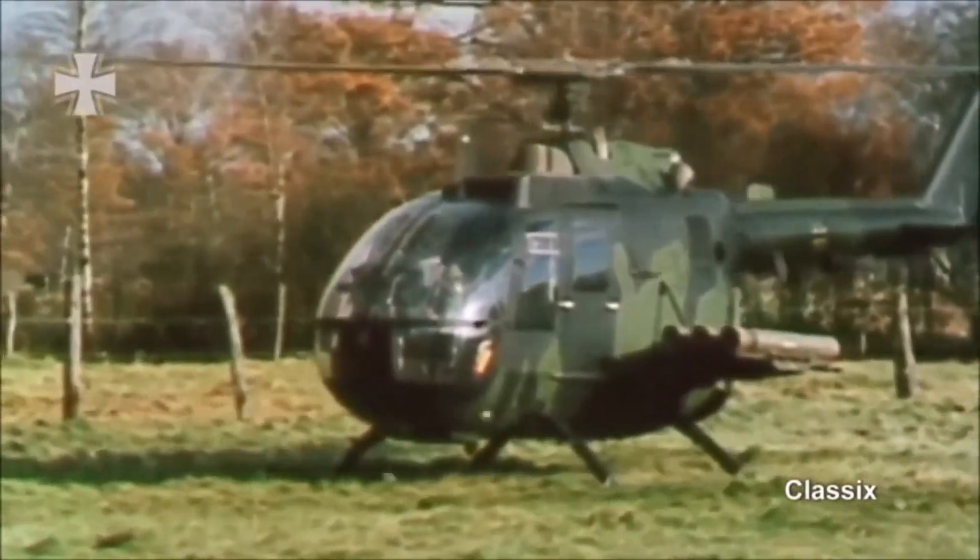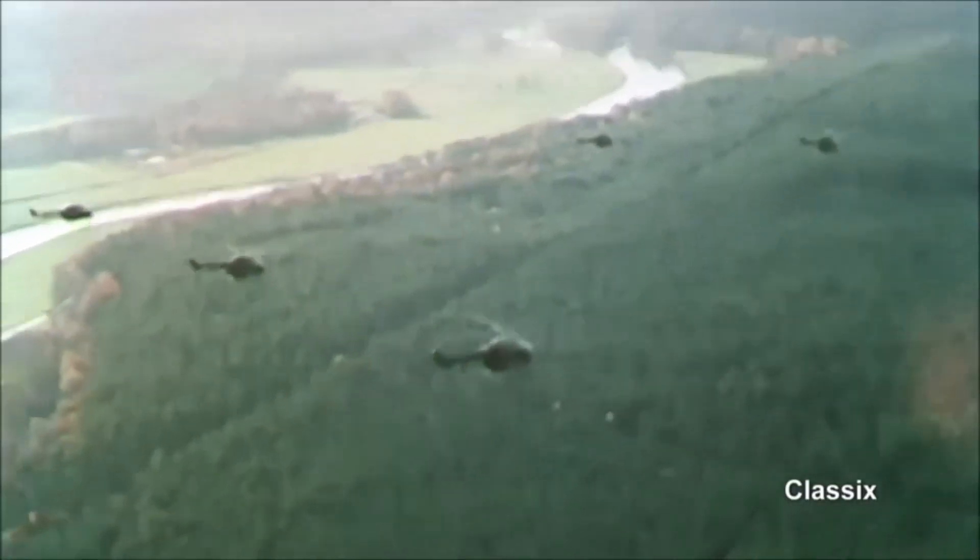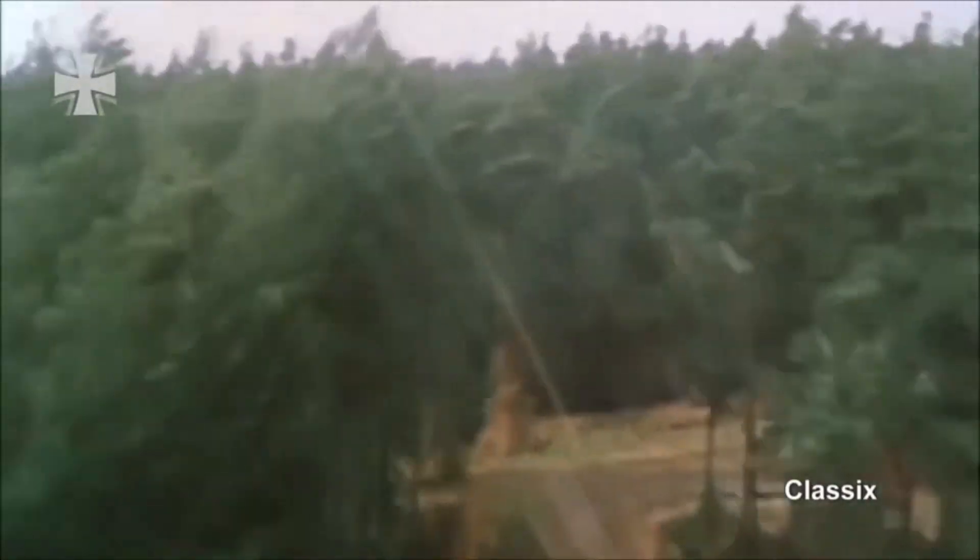Modernization of these helicopters included fitting fire-and-forget type missiles. Most of the PAH-1 helicopters are being replaced with the new Tiger attack helicopter. The secondary role of the Bo 105 was to support ground infantry units. For this mission, the helicopter can be armed with various pods with unguided rockets, and its speed and maneuverability made it a harder target to hit.